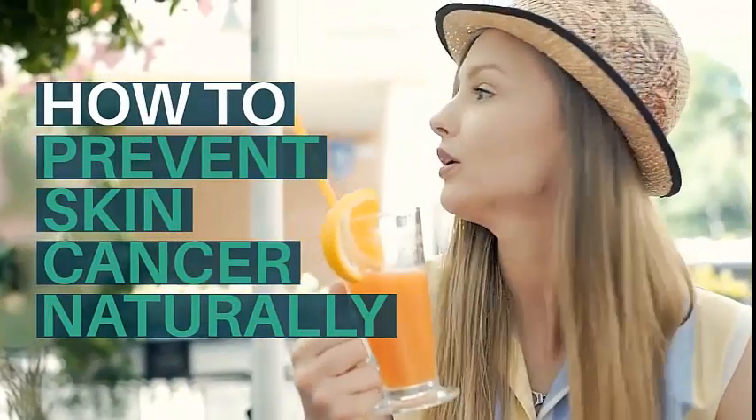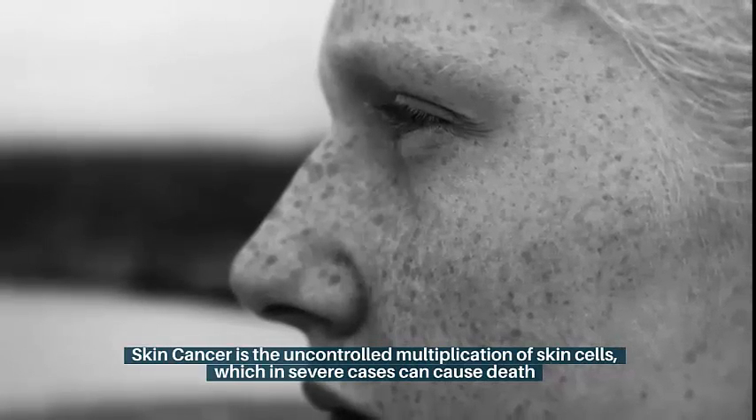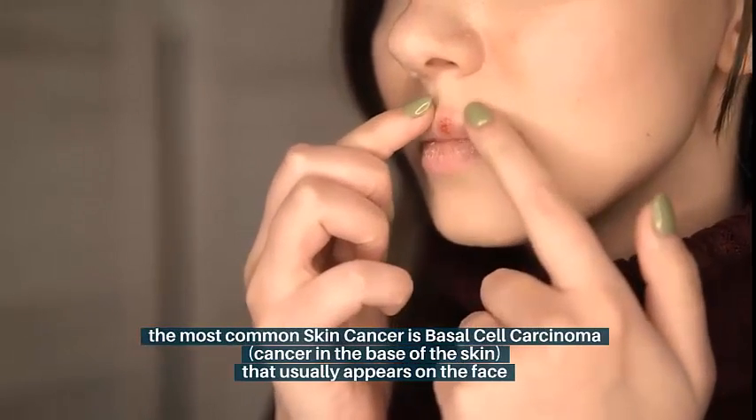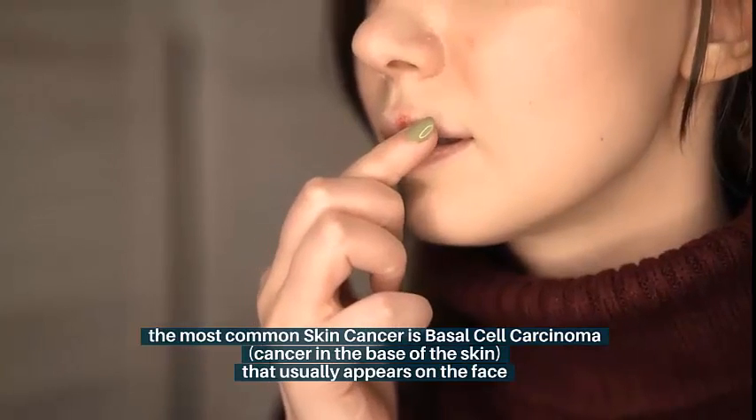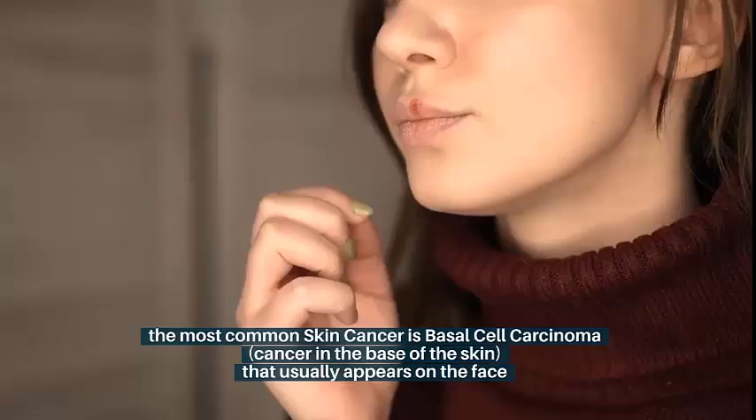How to Prevent Skin Cancer Naturally. Skin cancer is the uncontrolled multiplication of skin cells, which in severe cases can cause death. The most common skin cancer is basal cell carcinoma, cancer in the base of the skin, that usually appears on the face.